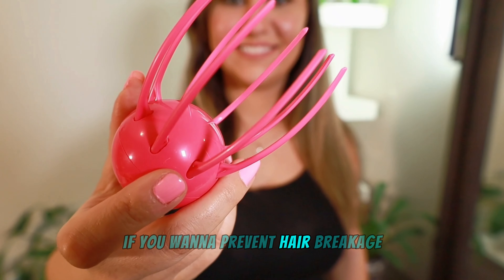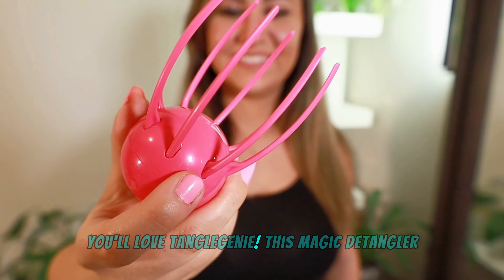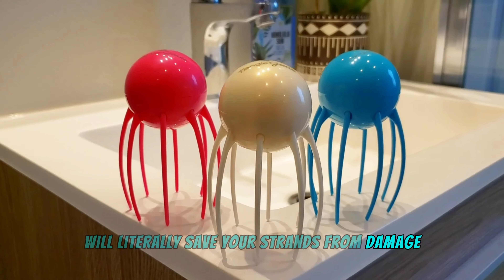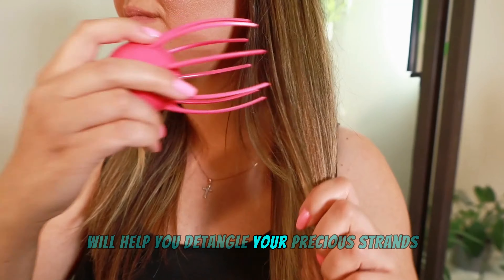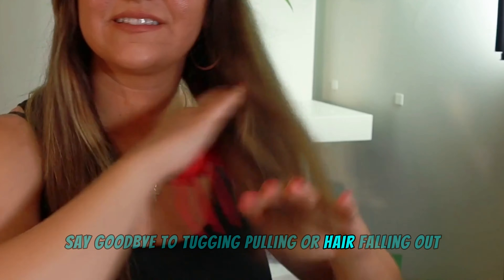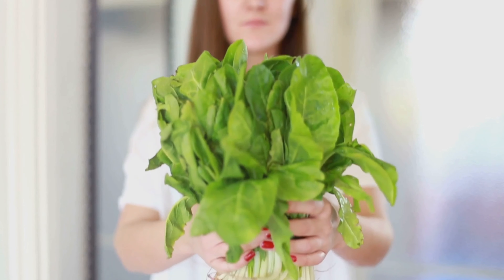If you want to prevent hair breakage, especially when detangling, you'll love Tangle Genie. This detangler will save your strands from damage thanks to its unique 360-degree bristle design. Tangle Genie helps you detangle your precious strands while protecting your hair — say goodbye to tugging, pulling, or hair falling out. Give it a try. Back to more vitamin E foods.